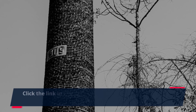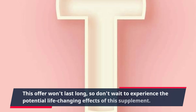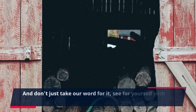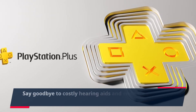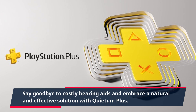Click the link in the description to claim your Quietum Plus discount voucher now. This offer won't last long, so don't wait to experience the potential life-changing effects of this supplement. And don't just take our word for it — see for yourself with our 100% satisfaction guarantee. Say goodbye to costly hearing aids and embrace a natural and effective solution with Quietum Plus.